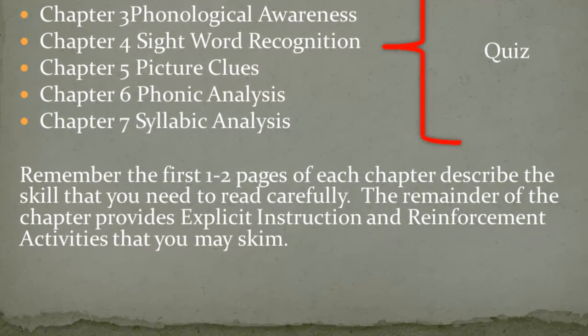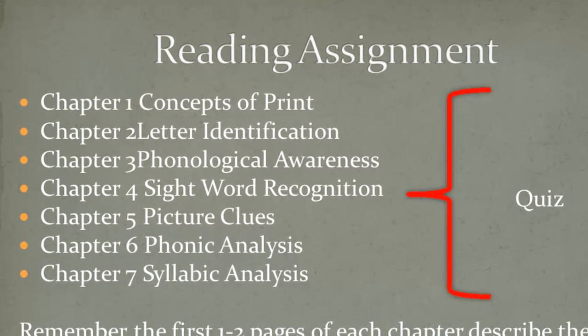The first two pages of each chapter describe the skill that you need to read carefully. The remainder of the chapter provides explicit instruction and reinforcement activities that you may skim. You will also have a quiz over these seven chapters.